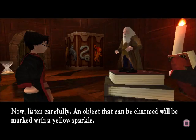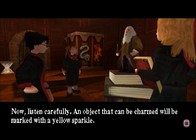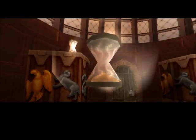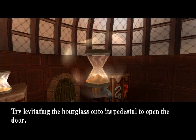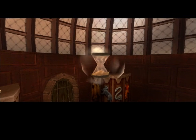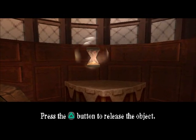Now, listen carefully. An object that can be charmed will be marked with a yellow sparkle. A charmed object can be levitated. Keep the cross button depressed if you want to change the object height. Try levitating the hourglass onto its pedestal to open the door. Press the triangle button to release the object.